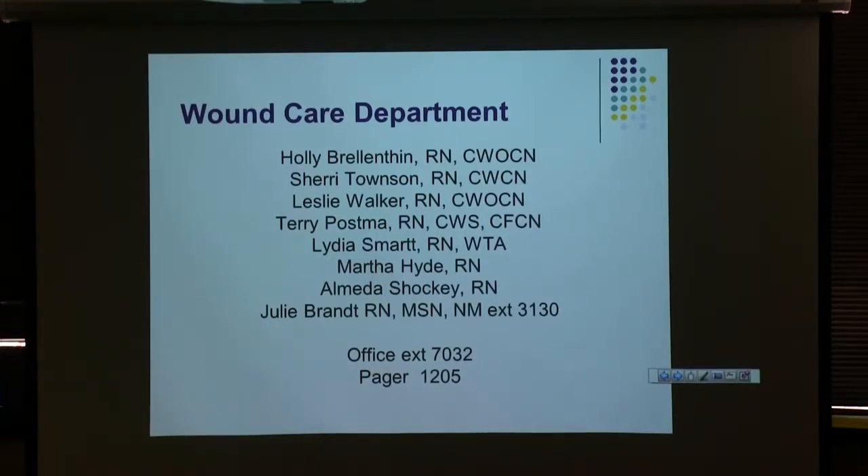The pager is always on if we're here. We are here Monday through Friday, usually 8-ish to 4-ish — sometimes a little earlier, sometimes a little later, depending on what we have going on. If it's something where you want to speak to us quickly, that's when you need to page us.